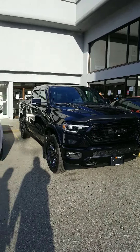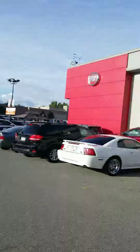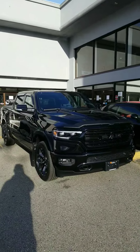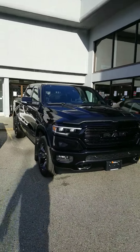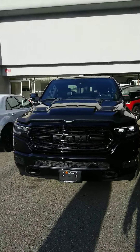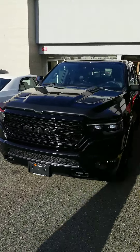Hey guys, this is my new truck — trading my 2019 limited in for this 2020 RAM Limited blacked out appearance. He's picking her up today, putting the plates on, all shined up.